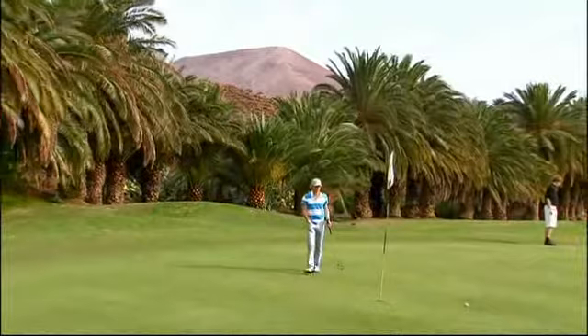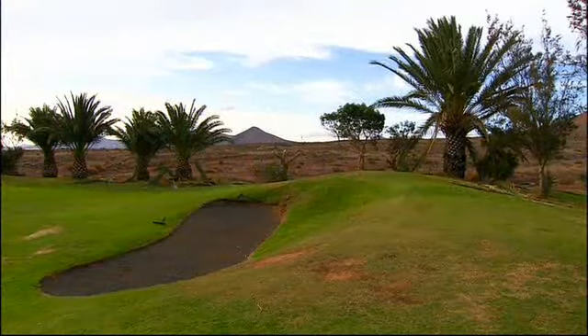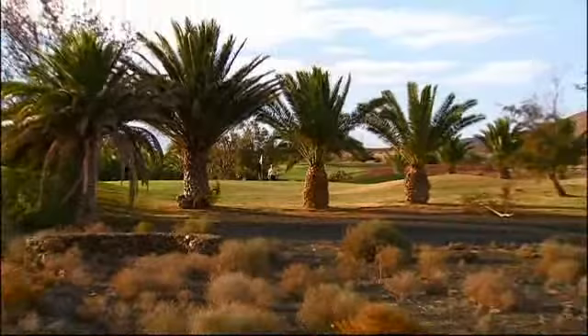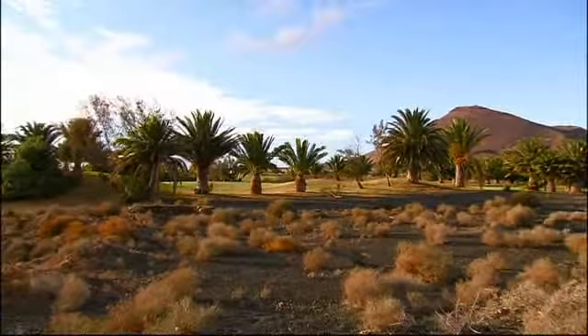Costa Teguise golf course lies under the constant vigil of an extinct volcano. For the Canary Islands, this is a very old golf course. It was designed by the Briton John Harris and opened in 1978. The only golf course on Lanzarote is like an oasis in the middle of a sparse volcanic landscape.